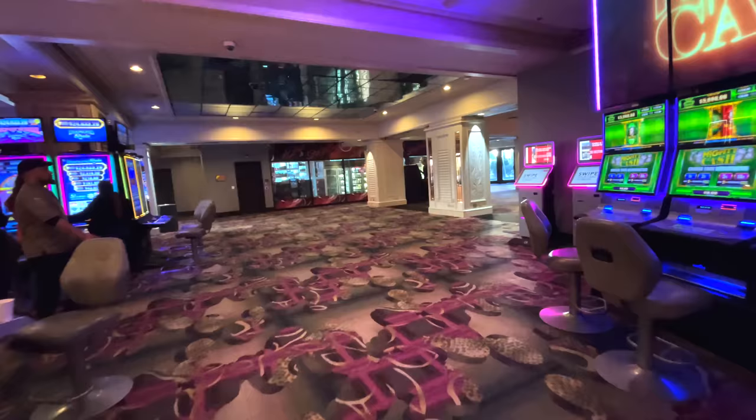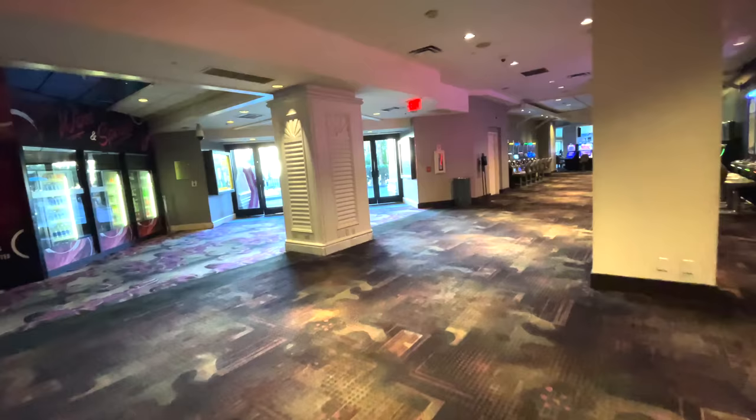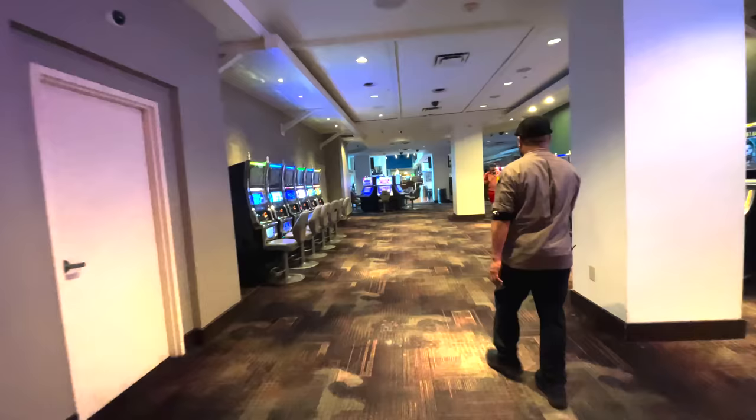We're now on the strip side of the casino and headed north into what used to be the Margaritaville Casino. It was a really fun place to gamble but it was de-themed in 2018 and now has almost no character whatsoever. It seems like almost every casino has at least one area like this — I always say it's like gambling at the airport.